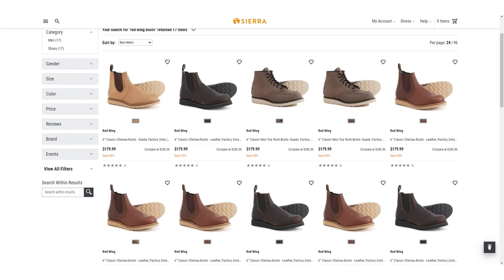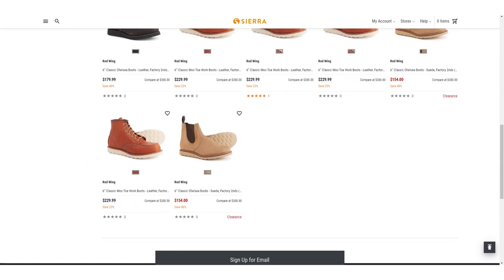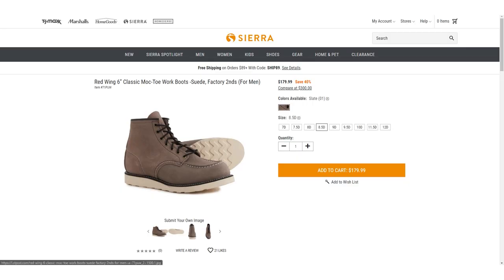The first time I checked, they had a bunch of different Iron Rangers. Last time I checked, it was the Chelseas. Nordstrom Rack is a little more hit and miss. Sometimes you can find some on eBay, and you can also buy used Red Wings there as well. Red Wing typically hosts a warehouse sale at their Minnesota headquarters where you can try on factory seconds before buying and check out each pair's specific defects. I've never been, but if you're close to the brand's HQ, it could be worth a shot. I bought these through Sierra Trading Post.